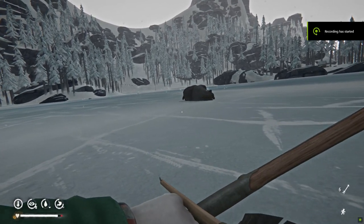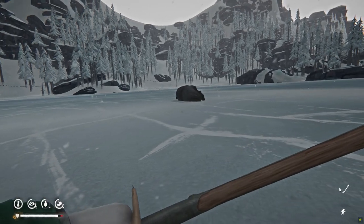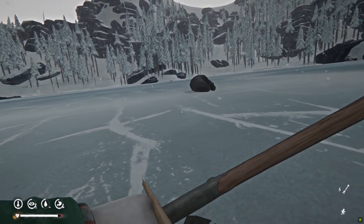Hey everyone, welcome to another video on the Long Dark. In this one I'm going to be going through the unique recipes that you can find as part of the Frontier Comforts update. Let's get started!